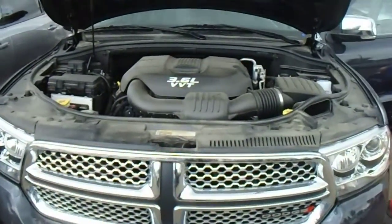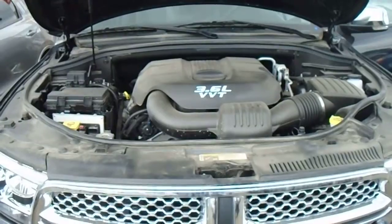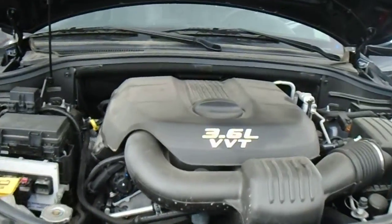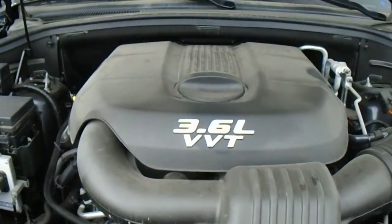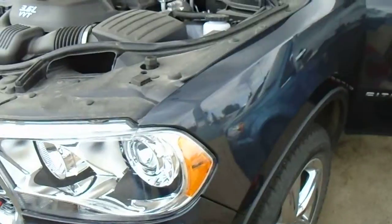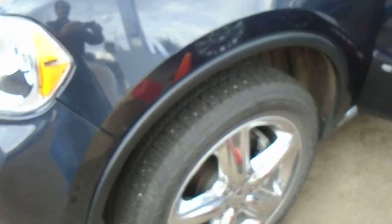Hi Debbie, this is Danny from London Dairy Dodge Chrysler Edmonton. Like I was just talking to you on the phone, here's a walk-around video starting with the engine. It's a 3.6 engine, that's a VVT — one of the most popular engines that Chrysler and Dodge are putting out right now. It might be a little tight in here but I'm going to try as much as possible to get an accurate video for you.